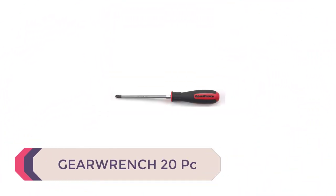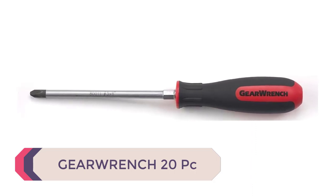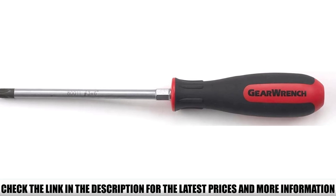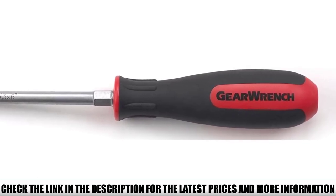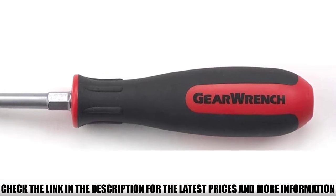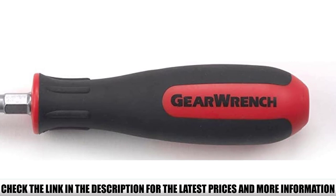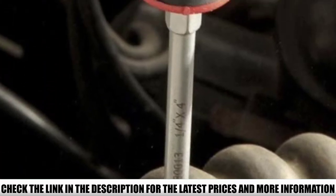Number 1: GearWrench 20 PC. This is a mixed drive set containing slotted, Phillips, Torx, and mini screwdrivers — perfect for home DIYers for jobs around the house. The GearWrench 20 combines value with practicality; with 20 screwdrivers in the set, most of your bases are covered. Supplied in a plastic tray insert with the part number and size laser etched on, they're easy to keep tidy, making this set a perfect addition to your home workshop, shed, or garage.